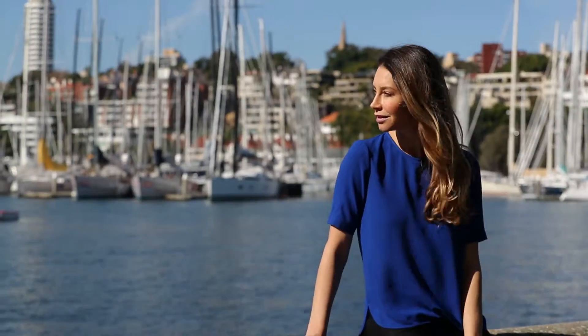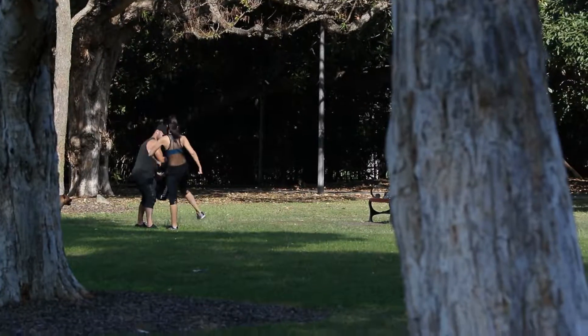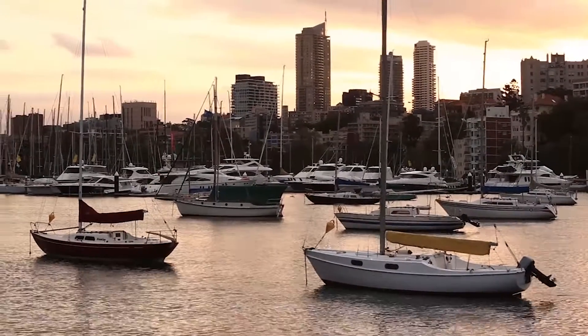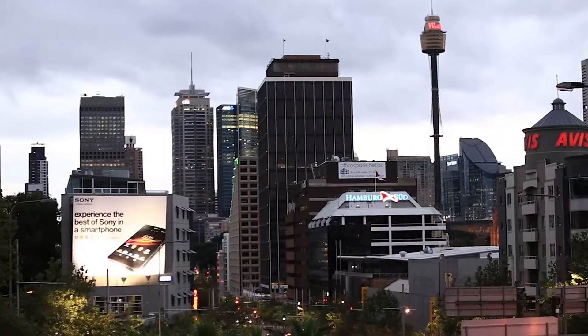Rushcutters Bay is defined by its superb harbourside lifestyle, incredible foreshore walks and parklands, along with impeccable dining at neighbouring Potts Point. All this, and you can even walk to the CBD.